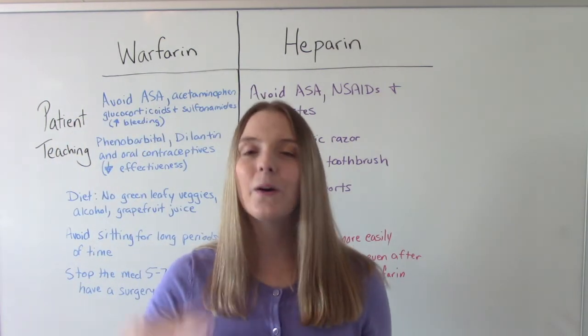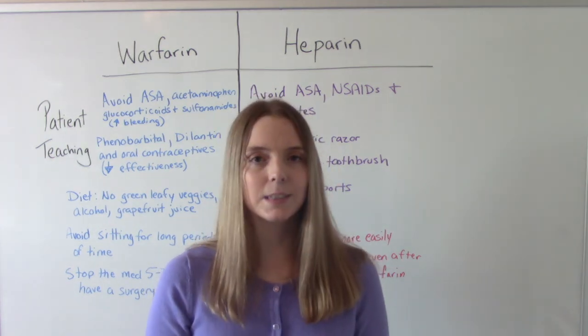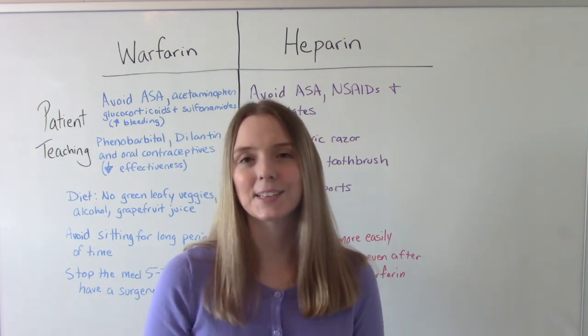So that was my video on Warfarin vs. Heparin. I hope you found this helpful. Don't forget to like and subscribe. If you have any questions or comments, please let me know, and I'll see you on the next one.